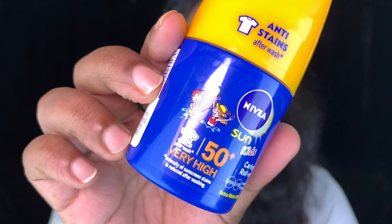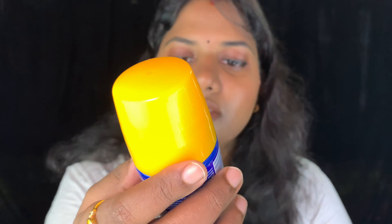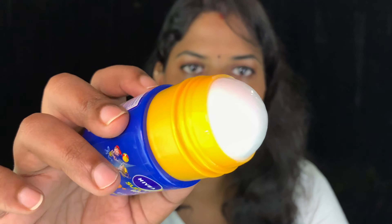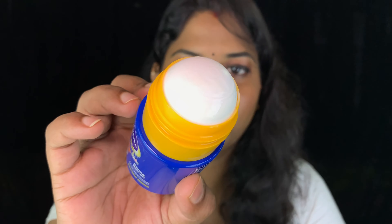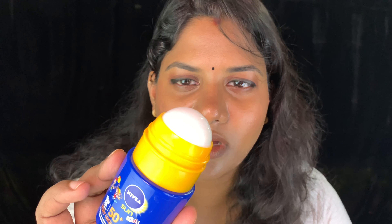First up is the Nivea Sun Kids SPF 50 roll-on sunscreen. It's a water-resistant sunscreen that comes with a rolling ball applicator. It has a slight yellowish tinge to it, but it doesn't stain your clothes. It's easier to apply and very travel friendly.